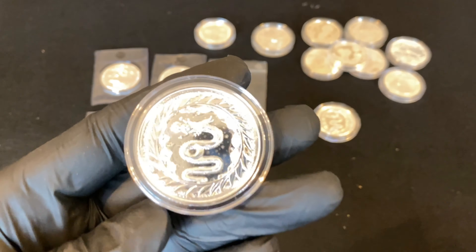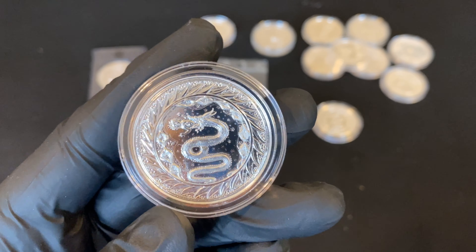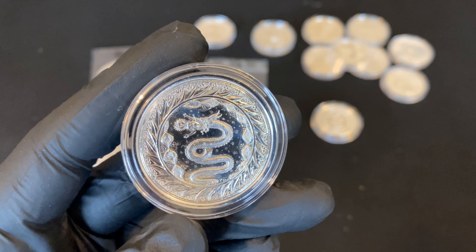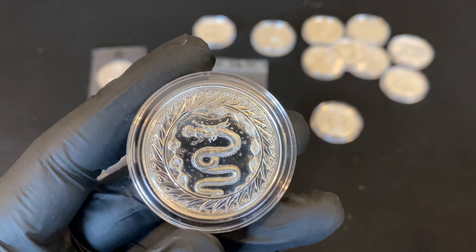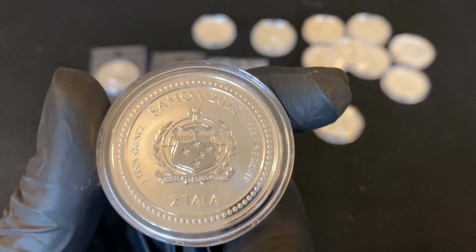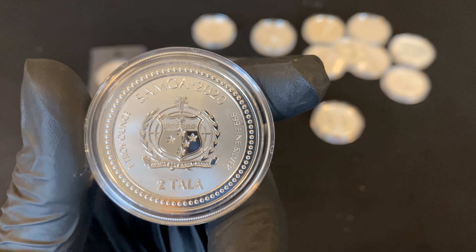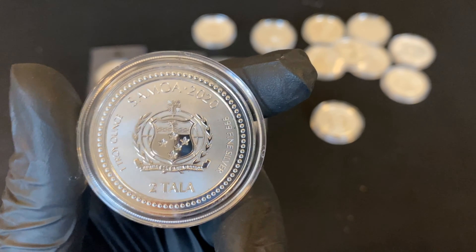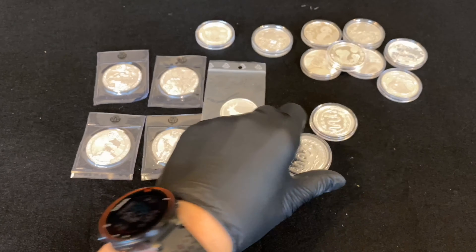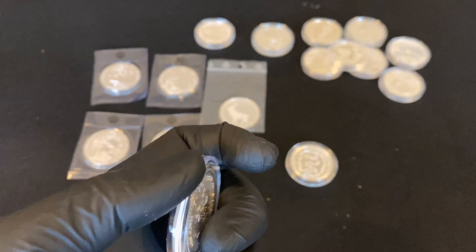The Serpent of Milan - this is a very nice coin. The design is a bit strange because you've got a snake with a dragon head eating a little baby, very controversial but a beautiful coin. This is Samoa 2020, and I got two of these - the Serpent of Milan.